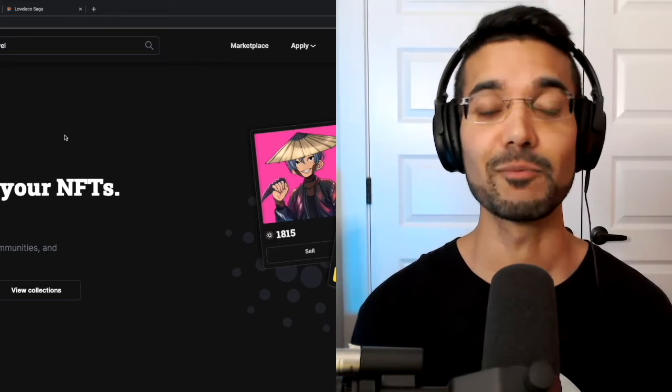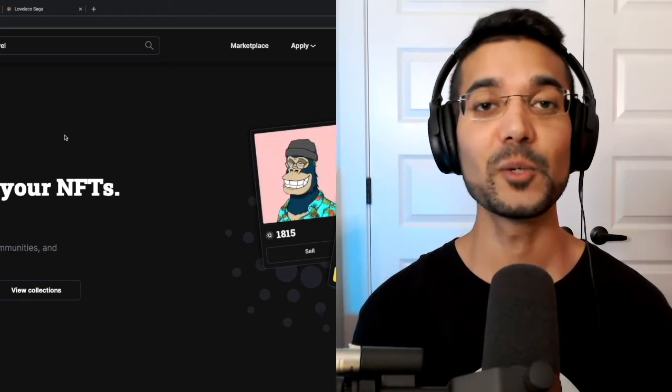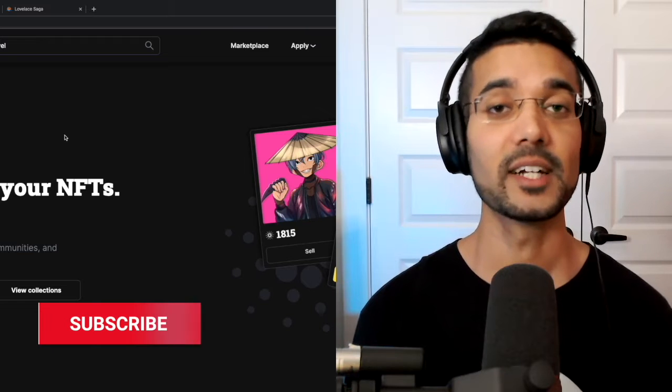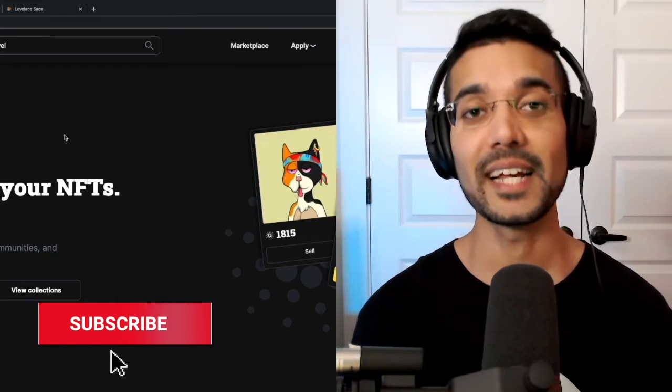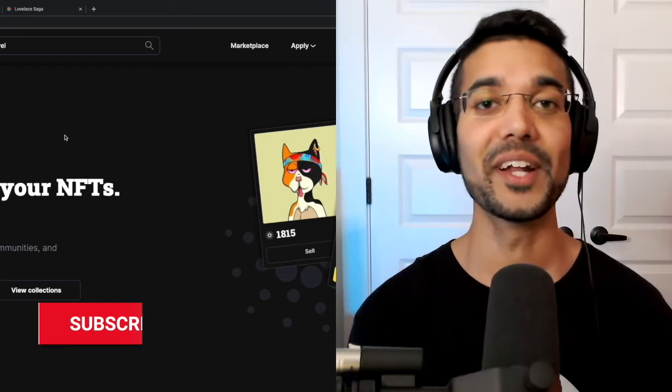We're even going to go through the process of purchasing one of these Cardano NFTs. If you find some value from this video please be sure to drop a like. If you want to stay up to date with more Cardano related content, hit that subscribe and click the notification bell so you know exactly when I post a new video.